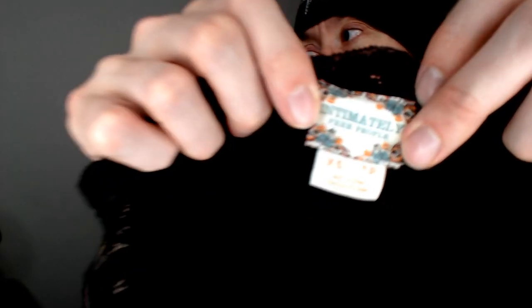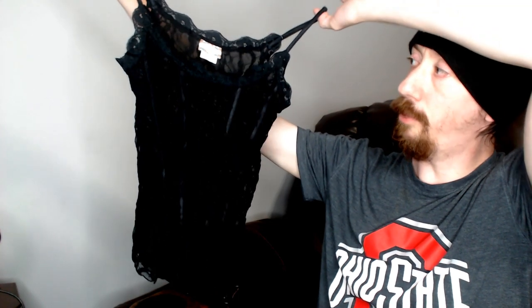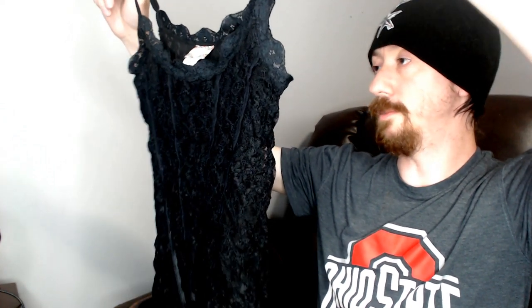This next one is another good one — a Free People little nightie, or sleepwear top. These little tops actually do pretty good for us, and Free People is a brand that does very well for us, so this is a really good find. Well — Jamar Retail Treasures found it, to be fair.